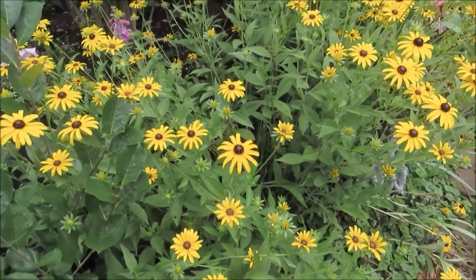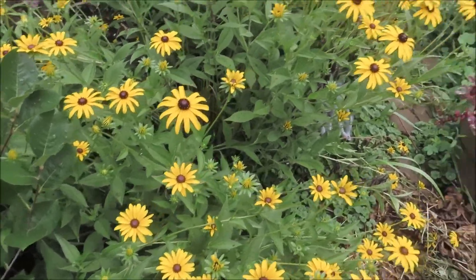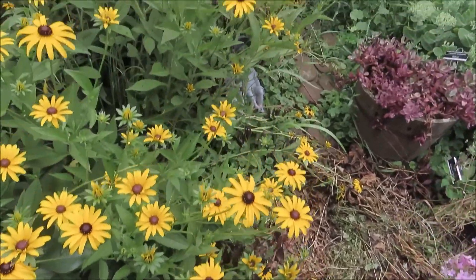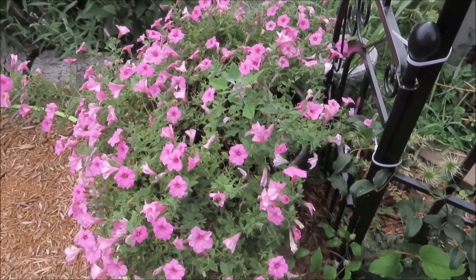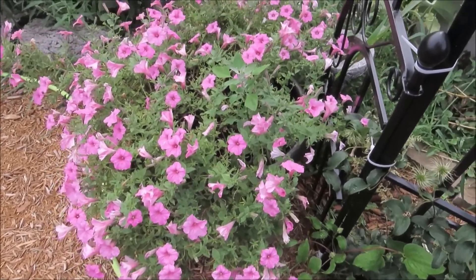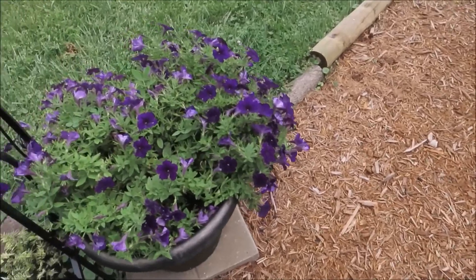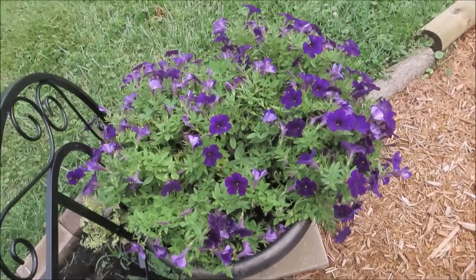And this Black-Eyed Susan is kind of hung out here over the path. But I think that might straighten itself back up when it dries out. I was expecting my Supertunias to be kind of flattened out, but they're looking pretty good. There's the purple ones over here.